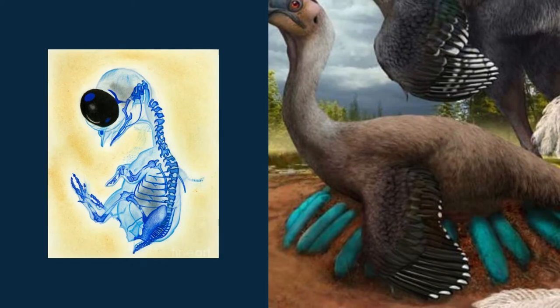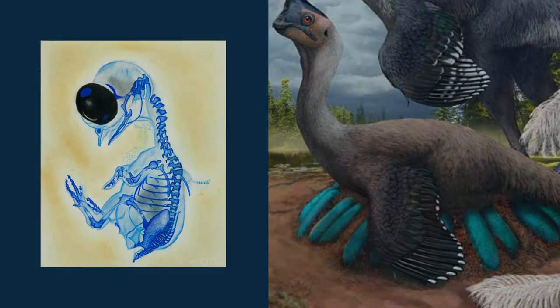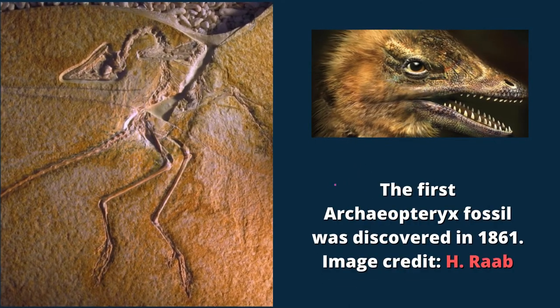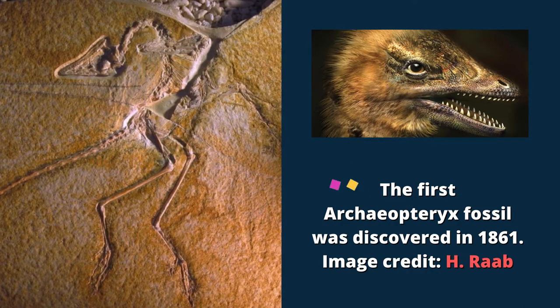Discovering an instrument to reproduce components of dinosaur physiology has been a subject of great interest since the possibility that birds evolved from dinosaurs arose in the 19th century, when researchers found the fossil of an early bird-like animal called Archaeopteryx.